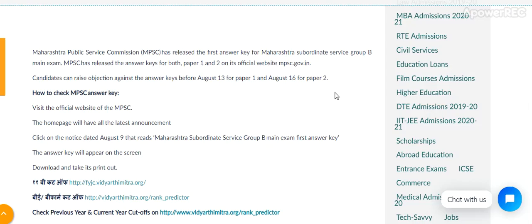Here is the detail. Maharashtra Public Service Commission has released the first answer key for the Maharashtra subordinate service group B main exam. MPSC has released the answer key for both paper 1 and paper 2 on its official website mpsc.gov.in. Candidates can raise objections against the answer key before 13th August for paper 1 and 16th August for paper 2.